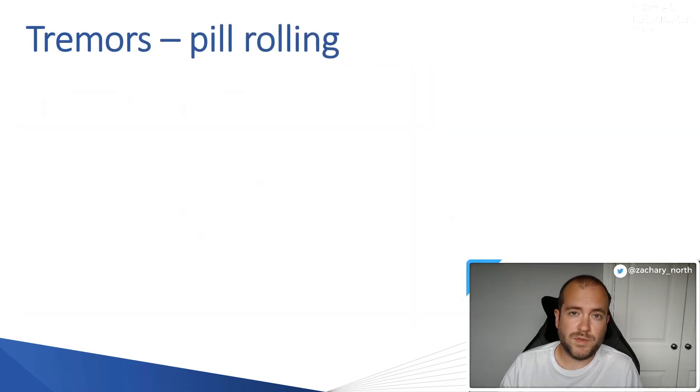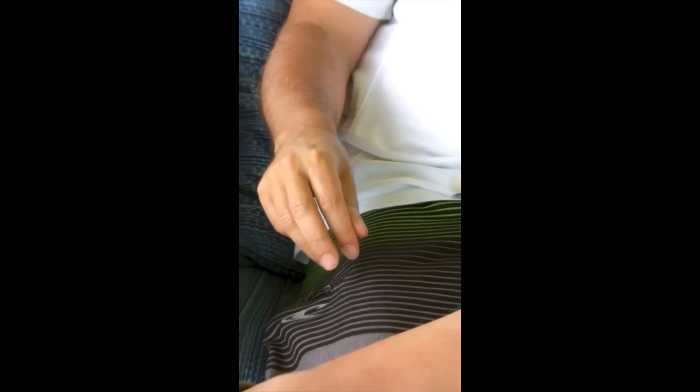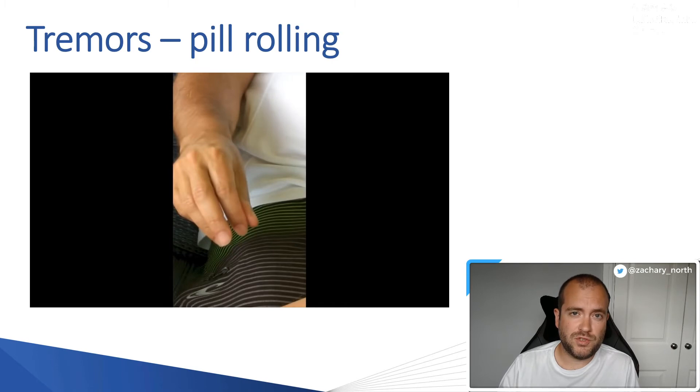We're now going to look at tremors in more detail. The first is called a pill rolling tremor. When we talked about early diagnosis of Parkinson's, this is probably the classic clinical sign that prompts investigation. It starts with just two fingers — the thumb and the index finger. What you saw was the classic pill rolling tremor: the thumb and index finger rubbing together, almost as if rolling a pill between them. These tremors happen at rest and cannot be well controlled by patients.